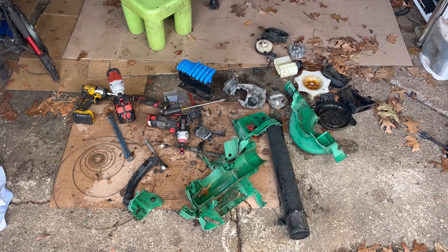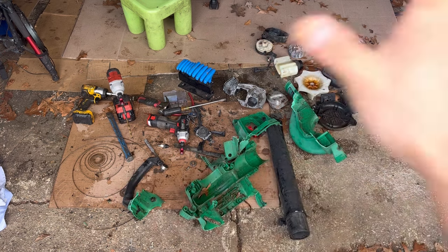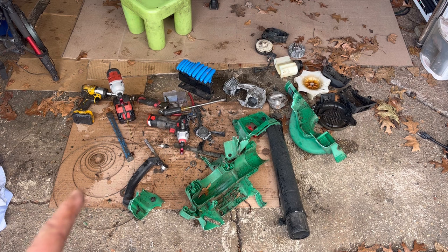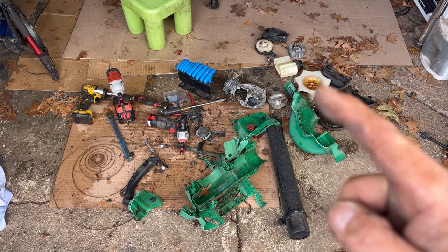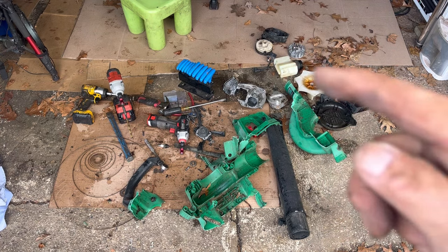I actually had the recoil starter off — it was good — but then I kept playing with it and the spring went boing and flew out. I tried to put it back together but that would drive you insane. To save myself from going crazy, I decided to just leave it. Recoil starter, flywheel, gas tank — those are the only things worth any money. I'll definitely get more than $10 or $20 for the sale of those things.